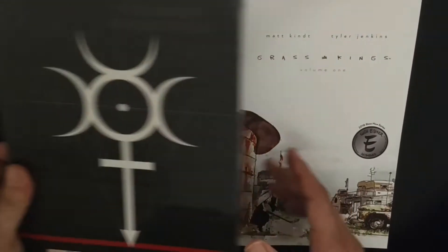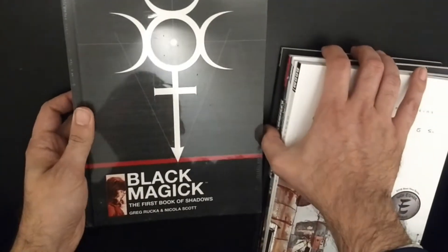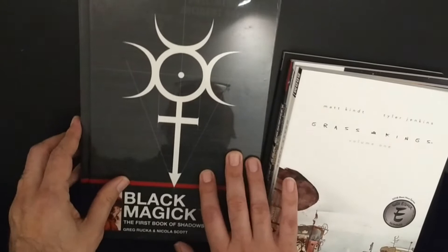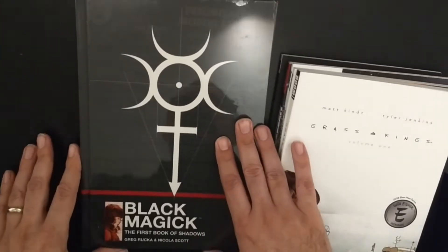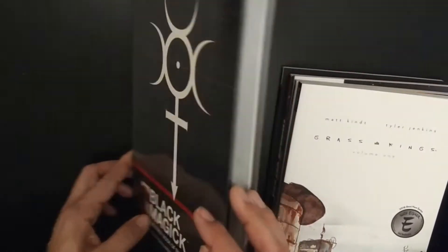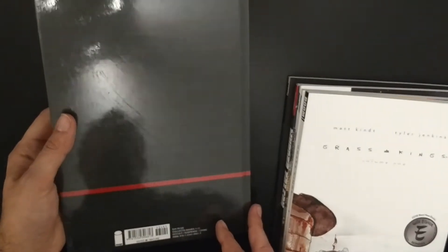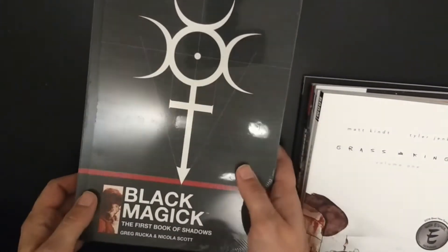Then we have a restock, because you took our last copy and this has to be in the store at any time. This is Black Magic by Greg Rucka and Nicolas Scott, in a hardcover edition — the first book of magic. Yeah, that's a must-have.